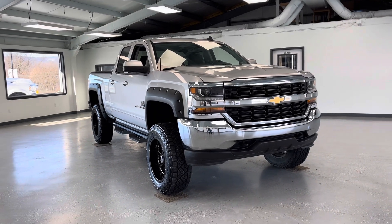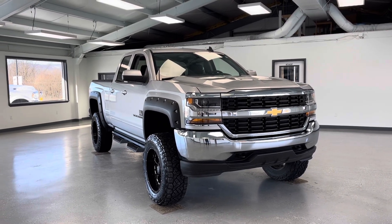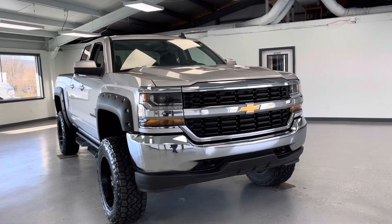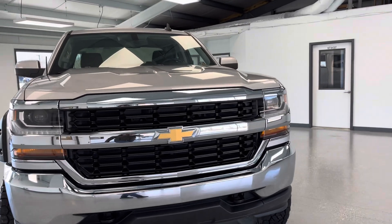Hello, this is Mary with All Things Automotive, bringing you here today a 2019 Chevrolet Silverado 1500 LD LT. This vehicle features a 5.3 liter V8 engine with 4-wheel drive. There have been three previous owners and there have been no accidents or damages reported to Carfax.